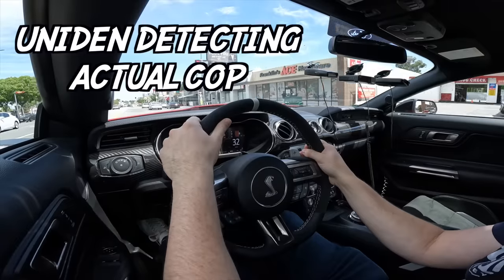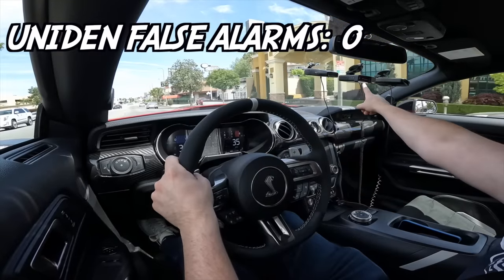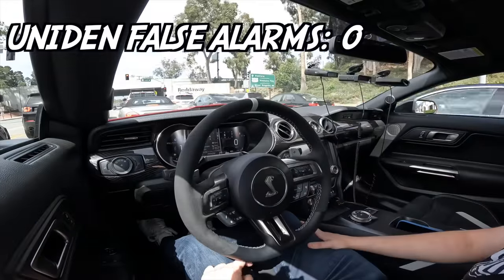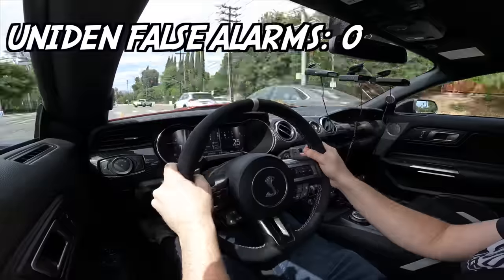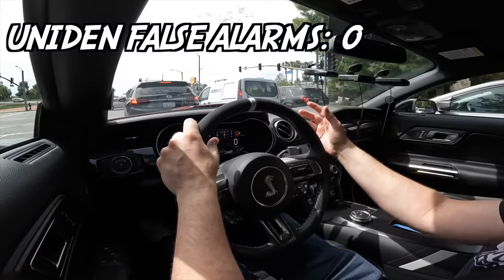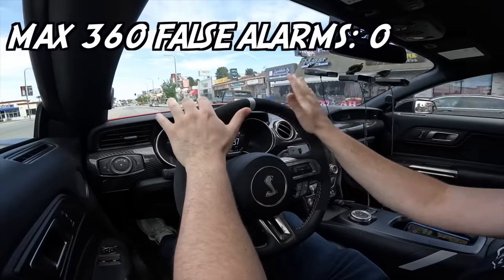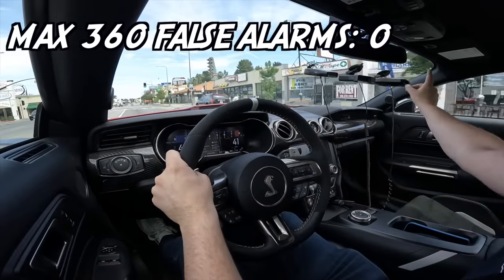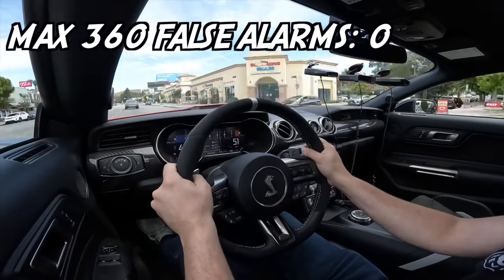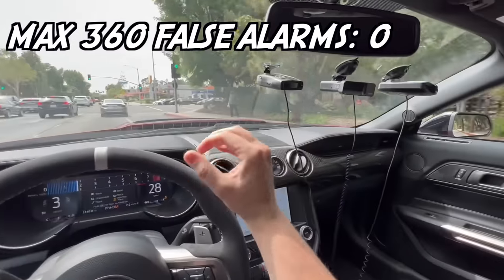Now time to move on to the Uniden. Starting the test off strong, picking up a KA band from behind me. Zero false alarms for the Uniden. Time to try the Max 360 for the final false alarm city test. Zero false alarms for the Escort as well.